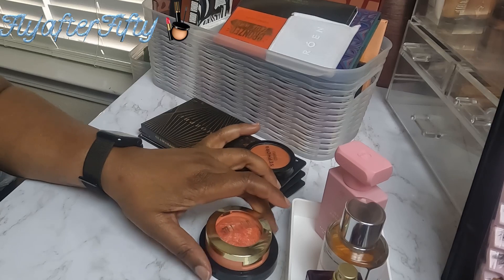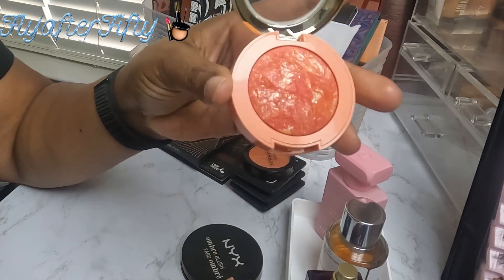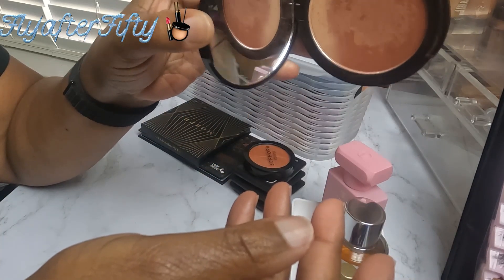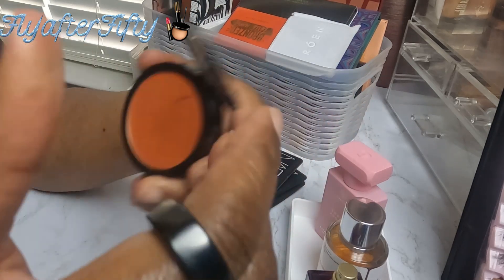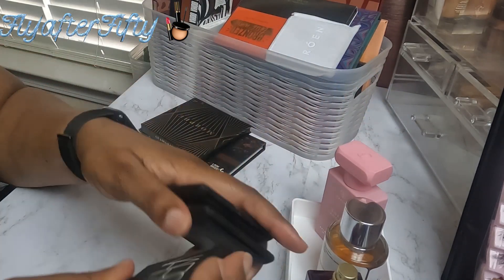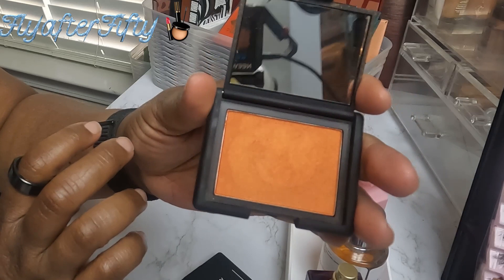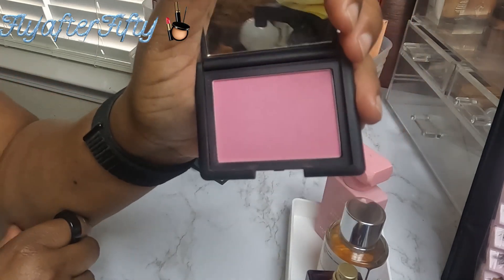Moving on to blushes. I'll be using the Milani blush in Peach On Me — it's a shimmering blush, very pretty. I'll also be using this Ombre Blush from NYX, which is new to me. I'll also be using the Sephora Blush in Hot Flush — a beautiful burnt orange color. Then I have a few from NARS: Torrid, Taj Mahal — another beautiful orange — and the last one is Mata Hari, a cool-toned pink.